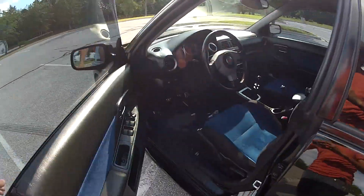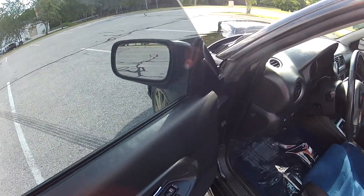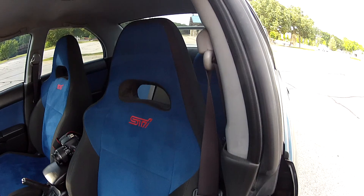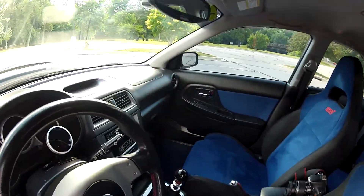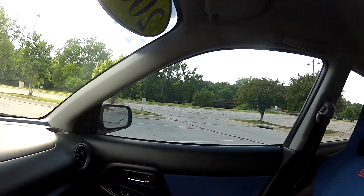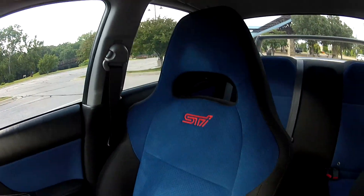It does have all power options, such as power windows, mirrors, and locks. The STI seats are in very nice condition and don't show any wear at all. The rest of the interior is in good condition as well, free of any odors, rips, tears, or stains.